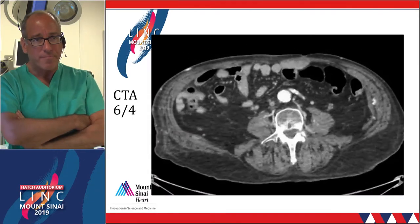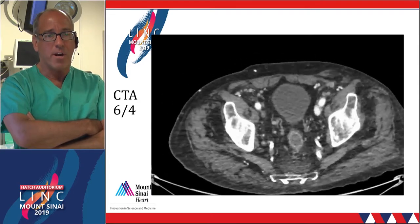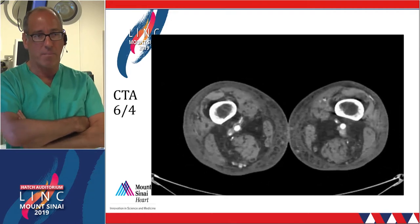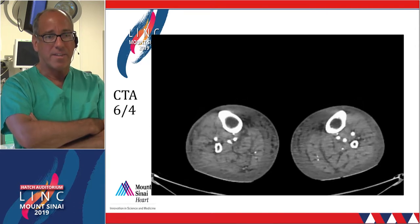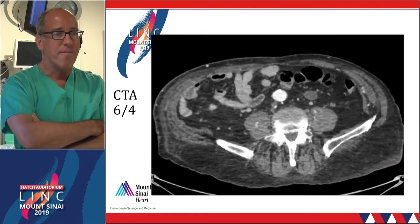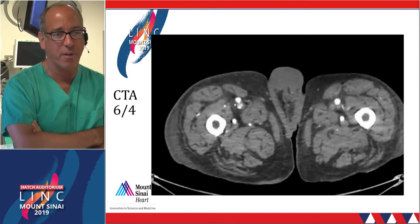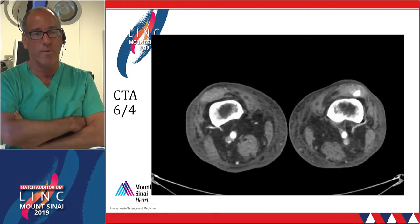On CT scan, you can see the filter, and there is near atresia of bilateral iliofemoral venous segments. There is an arteriovenous fistula in the left groin, probably from the outside hospital procedure. Everything is patent all the way down. Of note, this is not a temporary filter — this is actually a permanent greenfield filter.